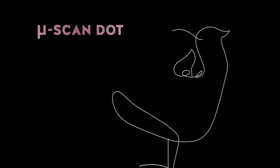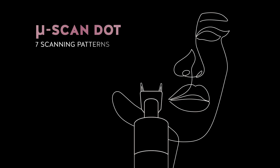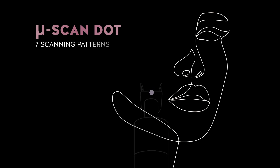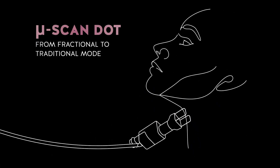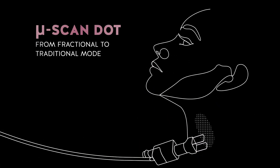Microscan DART is dedicated to photorejuvenation. Thanks to the different scan patterns and density modulation, the treatment adapts to the different areas, passing from fractional to traditional mode.